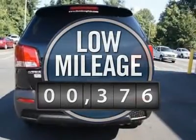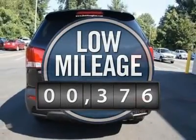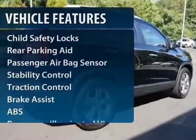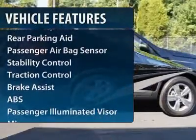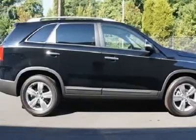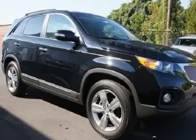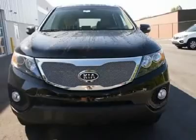This vehicle has less than 400 miles. Here are some of this vehicle's great options: traction control, steering wheel audio controls, anti-lock braking system, stability control, adjustable steering wheel, power steering, keyless start, keyless entry, cruise control, floor mats.